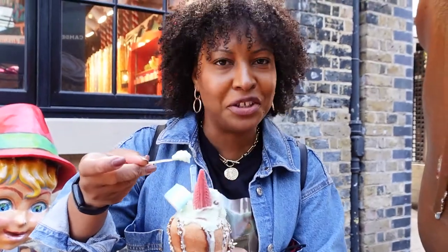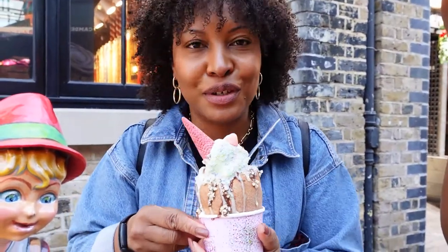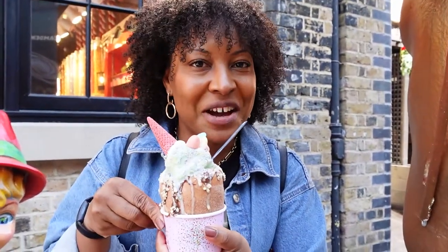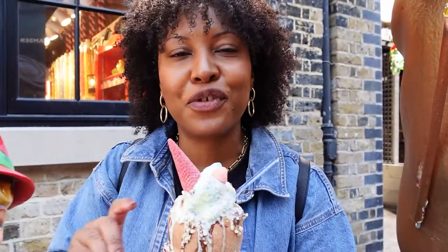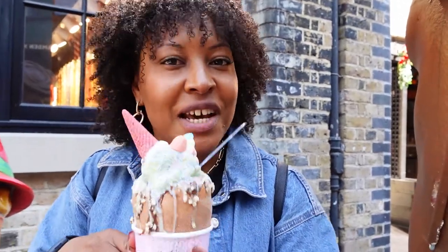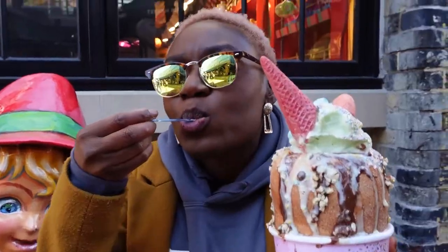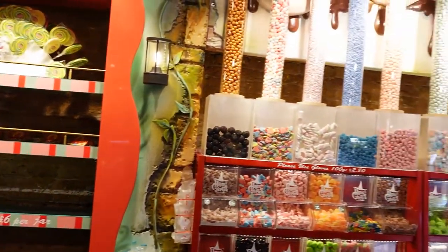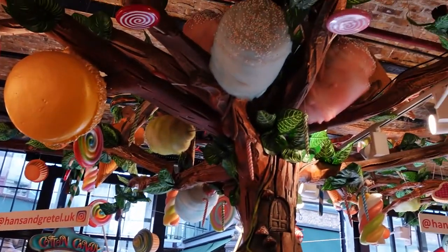The mint chocolate ice cream is really nice. It's great if you have a little brother or sister to bring here as a treat. If you've finished eating all your food and you're looking for a sweet treat, definitely check out Hansel and Gretel — it's like all your childhood dreams come true. The treats here are incredible.